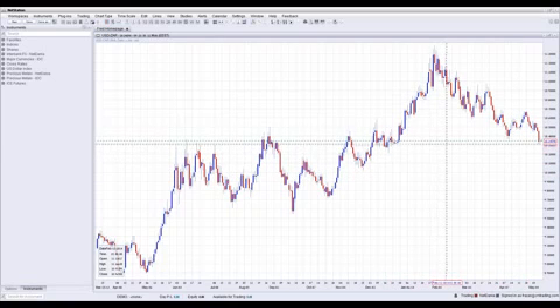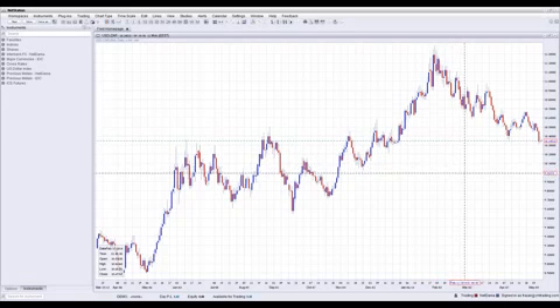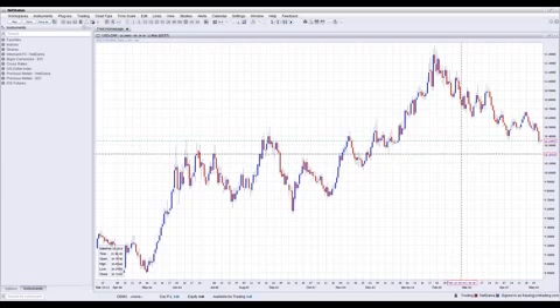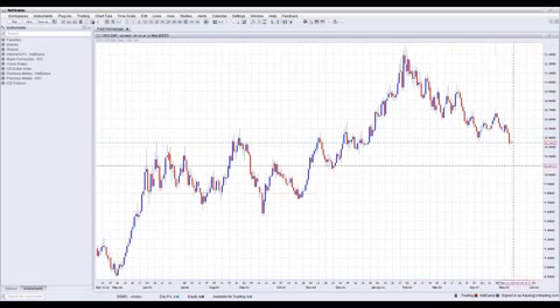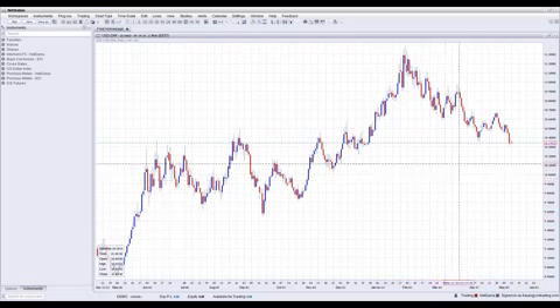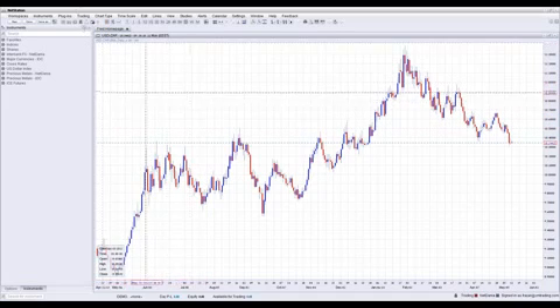Let's see if we can maintain this 10.30 level. If we do break 10.30, I would expect it to hit even 10.00 — that next threshold. 10.20 to 10.30 is somewhat of a support, but if it's continuously going down, there's no reason it shouldn't dip to 10 at one point or another. This is Fred Razak at CM Trader — thank you everyone for joining us today. See you next time.